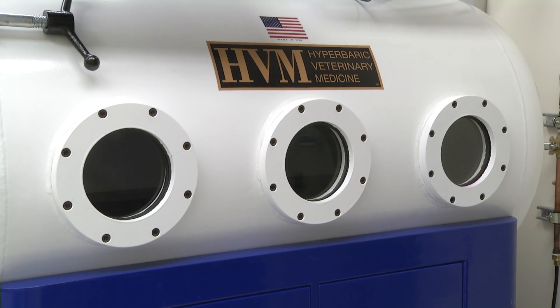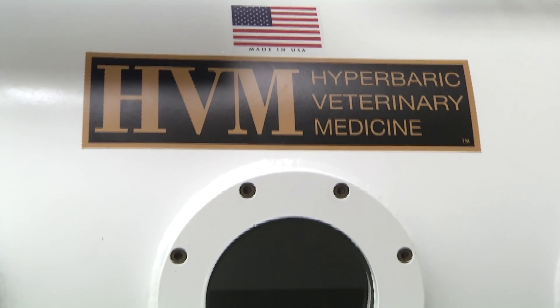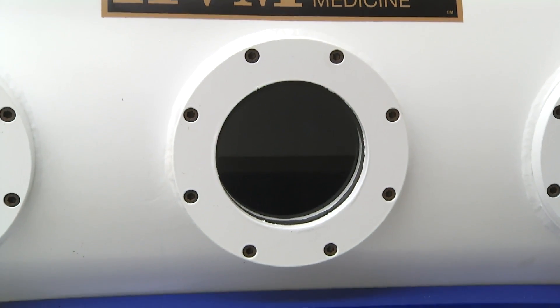So this is our new hyperbaric chamber. The concept behind hyperbaric oxygen therapy is that we can deliver concentrated 100% oxygen at a high pressure, increase the amount in the bloodstream, and also deliver that to the tissues to try to promote wound healing.